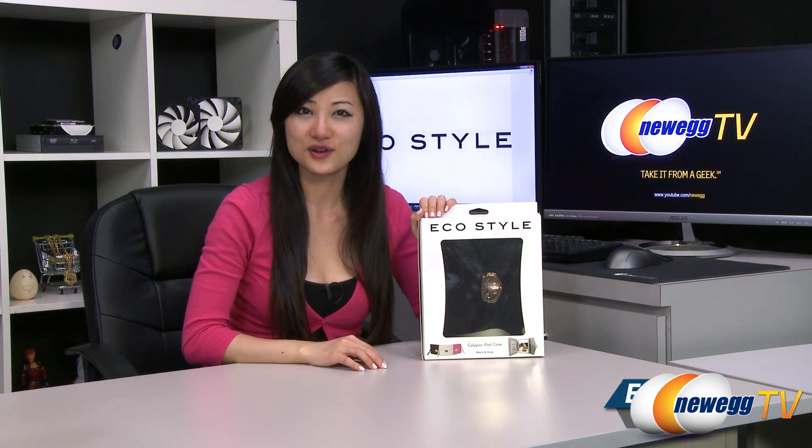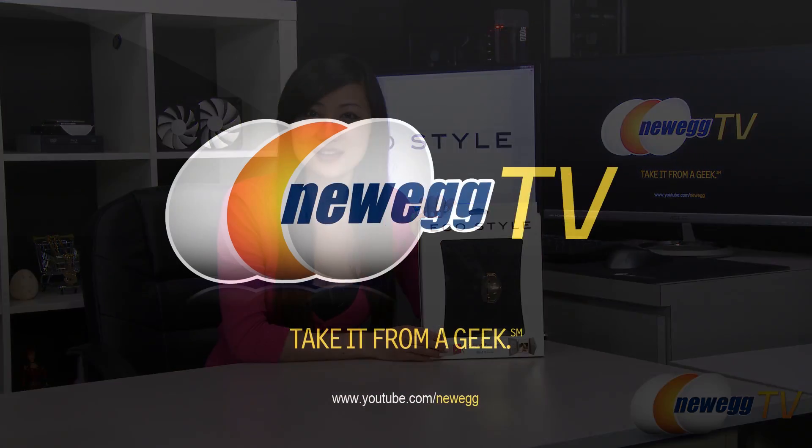That wraps up our product tour on this eco style Calypso iPad case in black. I'm Joanne, and if you enjoyed this video, be sure to subscribe to our Newegg YouTube channel. Thanks for watching Newegg TV and we'll see you next time.